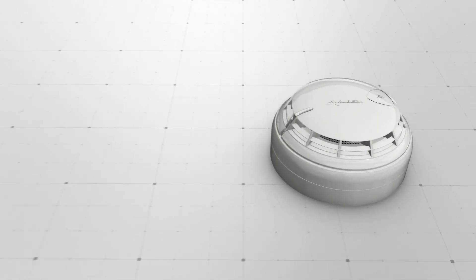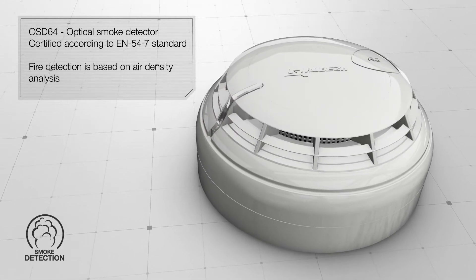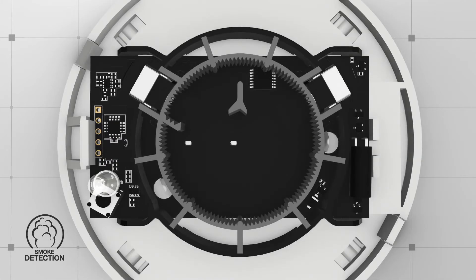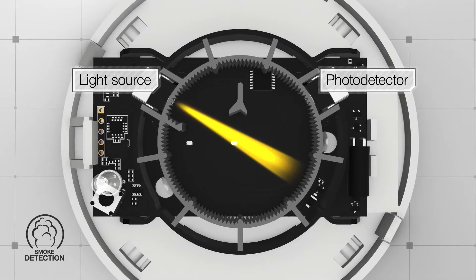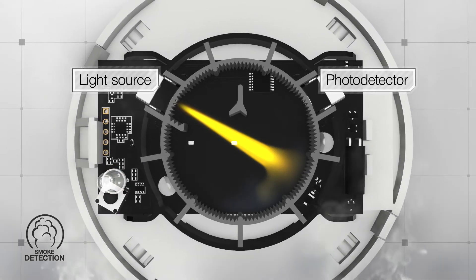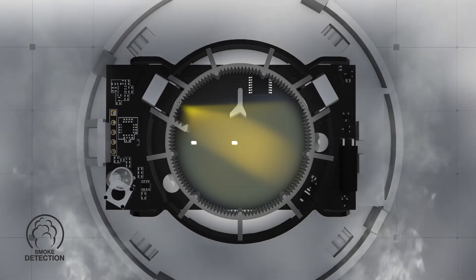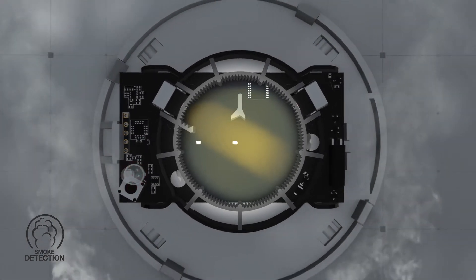Addressable smoke detector OSD64, certified by standard EN54-7. For fire detection, a light source and a photo detector are installed inside the smoke chamber at an angle relative to each other. In the absence of combustion products, the beam emitted by the source does not enter the photo detector, and there is no fire signal. When a fire breaks out and combustion products get into the smoke chamber,